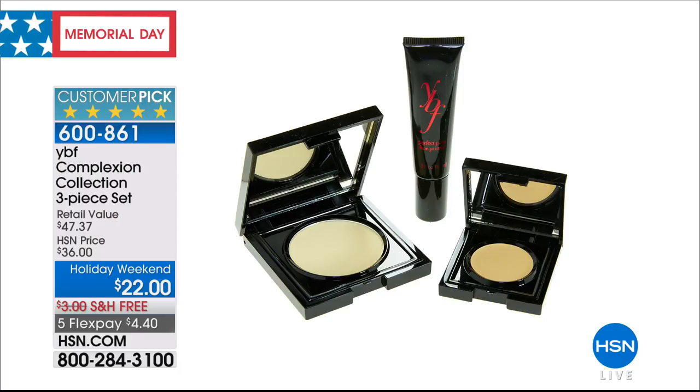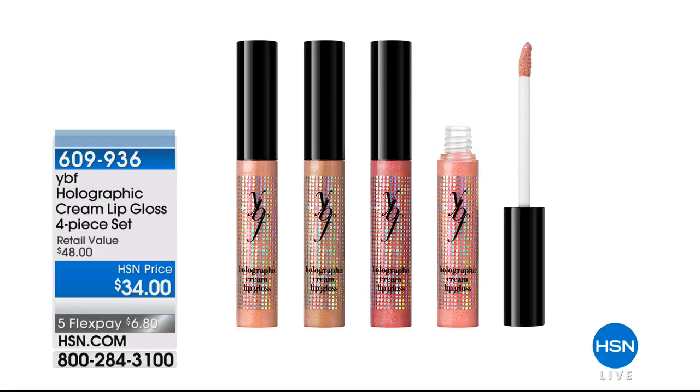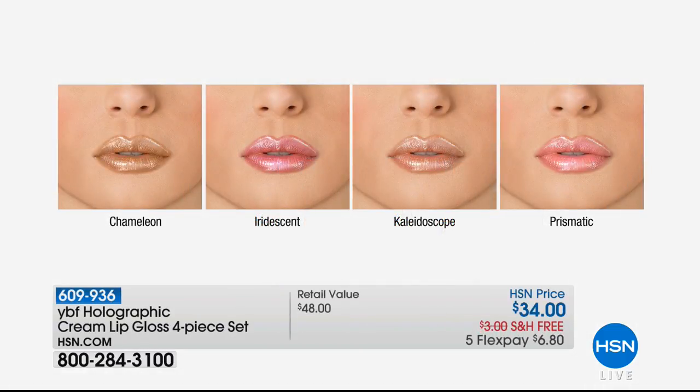All the color to come will look beautiful now because you've cleaned the slate. If you don't neutralize the skin, it'll never look great and pure and your color will never be true. So we have two world launches in this hour — these holographic cream lip glosses. You don't pick your color — you're getting all four: Chameleon, Iridescent, Kaleidoscope, and Prismatic.